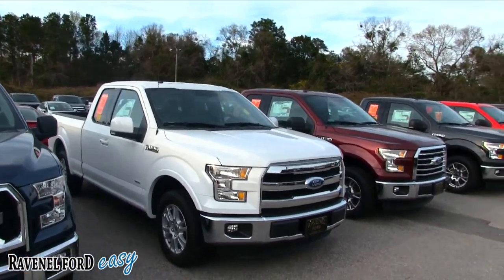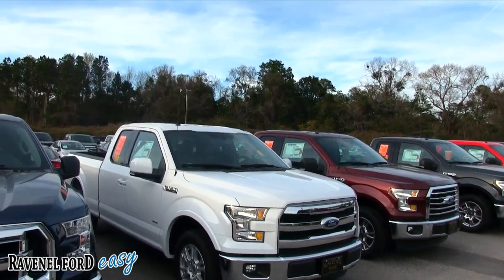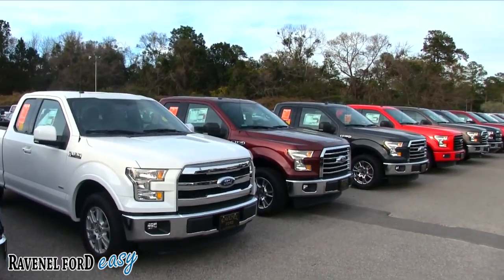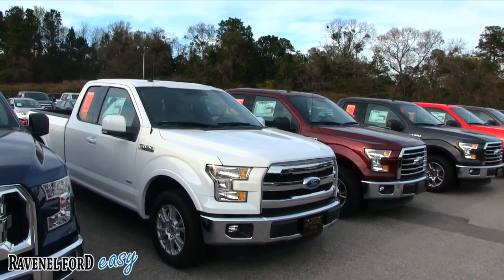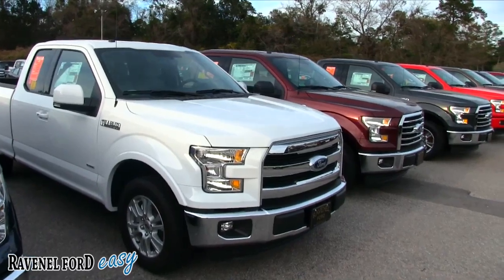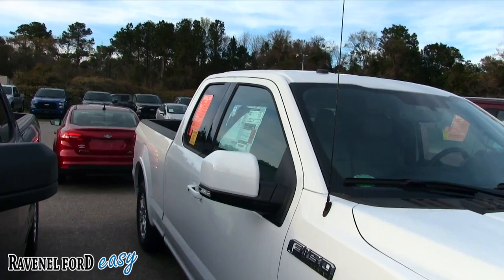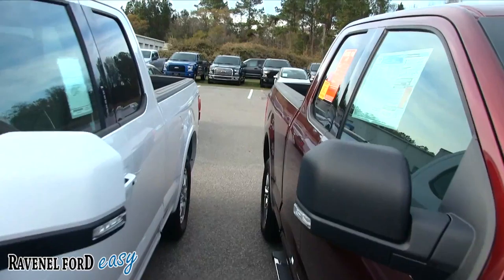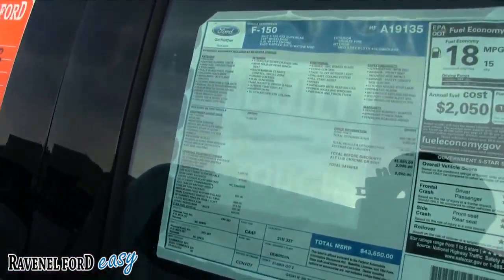The most important part of this video is really not the specs and options — it's the price. I haven't seen any other Ford stores in the Carolinas that really do it like this, and I've been doing these videos since 2011. I don't understand why other Ford dealers don't catch on, but Ravenel Ford is doing something right. Let's take a look — we'll start with this one here and see what model it is.